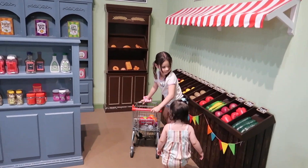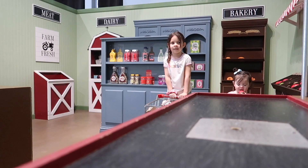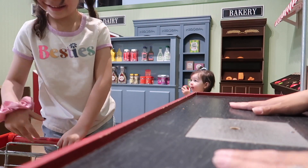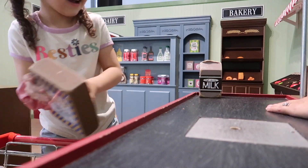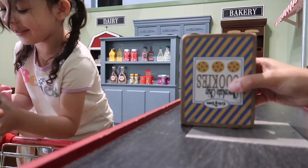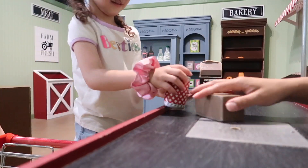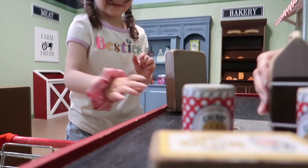Something really cool about this place is that you actually have to reserve a spot in order to play. The spot is for two hours, and the reservations are so that it does not get overcrowded and your kids can play comfortably. I really love this idea. We didn't know this going in, so we did have to wait about 20 to 30 minutes before the next session started, but it wasn't that long of a wait.